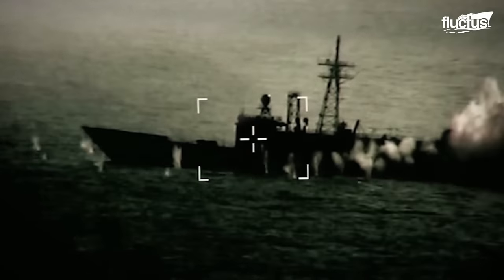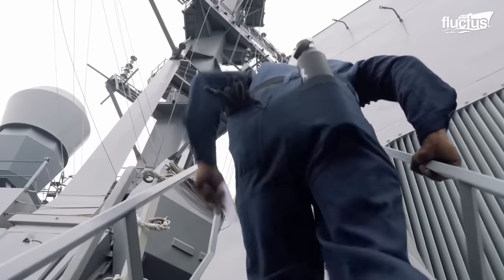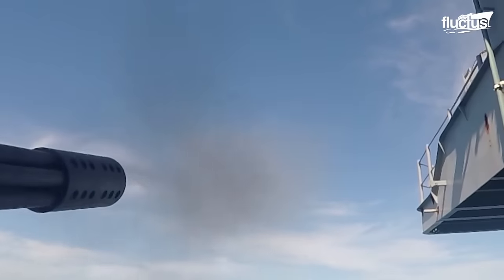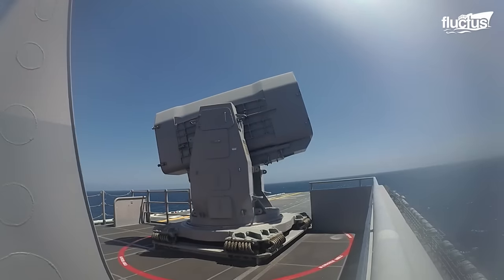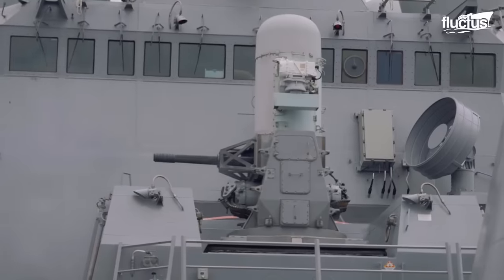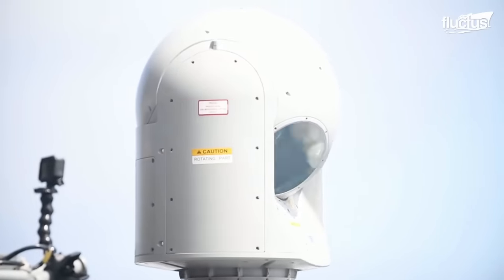Naval ships are constantly under threat from air attack, making aerial defense systems a crucial component of their combat capabilities. These systems are designed to intercept and destroy incoming threats, such as anti-ship missiles, aircraft, and unmanned aerial vehicles. Naval air defense systems are constantly evolving to meet the challenges posed by newer and more sophisticated aerial threats.